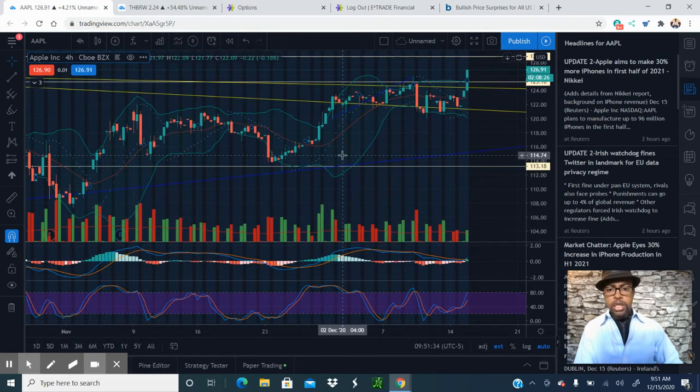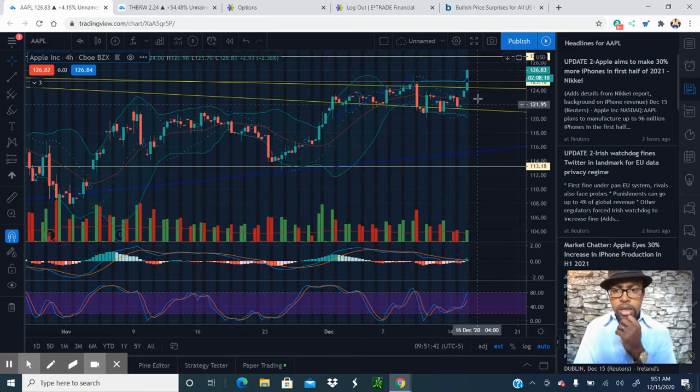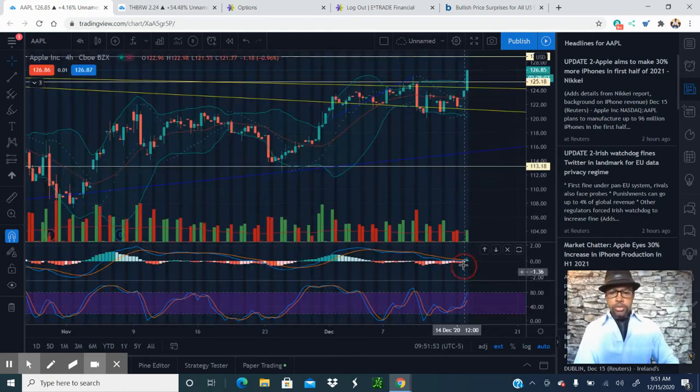Let's confirm that with the four-hour chart. The four-hour chart shows an uptrend according to the SAR indicator, and we have a huge candlestick here. Also, the four-hour chart shows a crossover on the MACD into upward territory, and the RSI is also confirming upward movement.